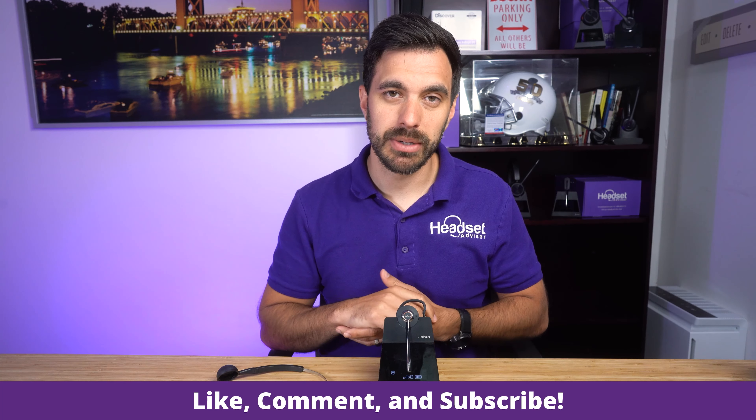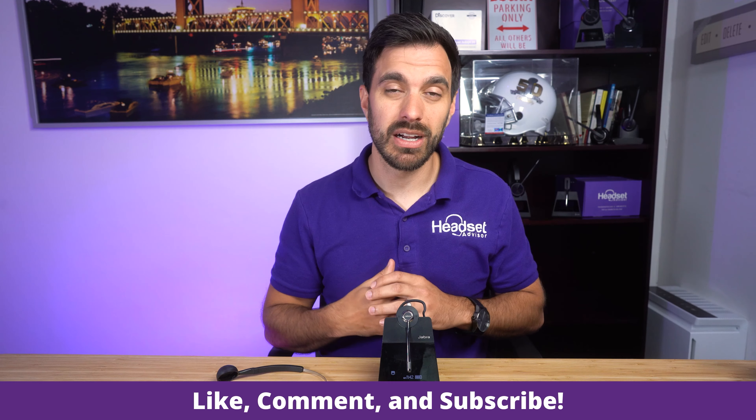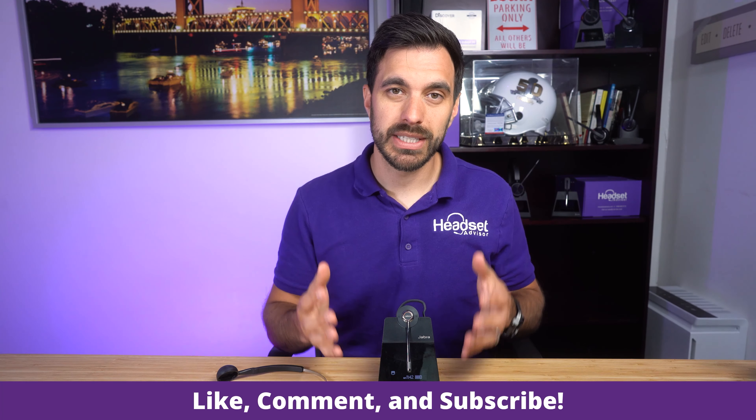If you're interested in this headset, make sure you use that link in the video description below. I hope you really enjoyed this video and found value in it. Make sure to hit that thumbs up button and subscribe to our channel — it really helps us out. The more you like, share, and comment on these videos, it helps get this video out to more people. If you enjoyed this video, make sure you do that. We really appreciate it. Well, that's all I've got for now — I hope you have a great rest of your day. Thanks a lot for tuning in, we'll see you next time.